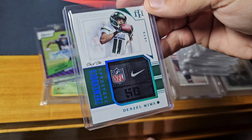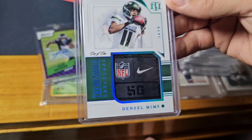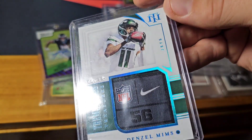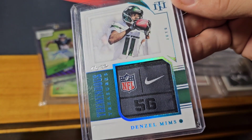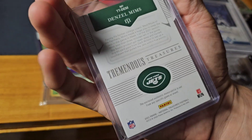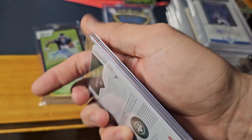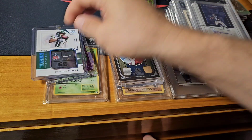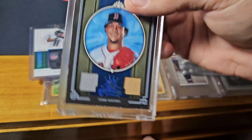The next one — just a little bit over $30 — is a Denzel Mims 1/1. You've got what I think is a laundry patch, a Nike logo, NFL shield, and another number I can't remember. NFL shield and Nike — I think that one's cool.